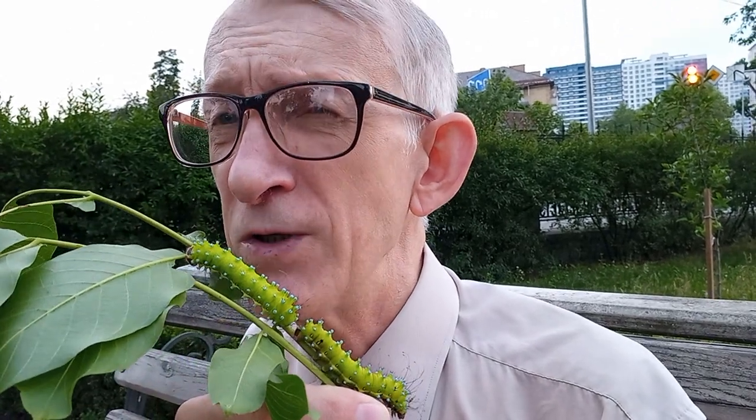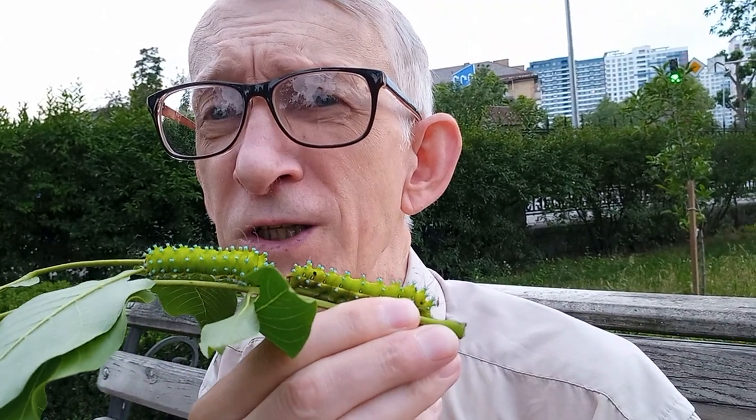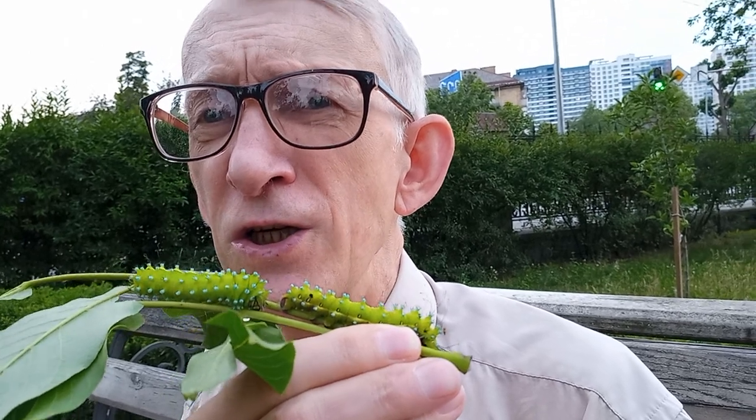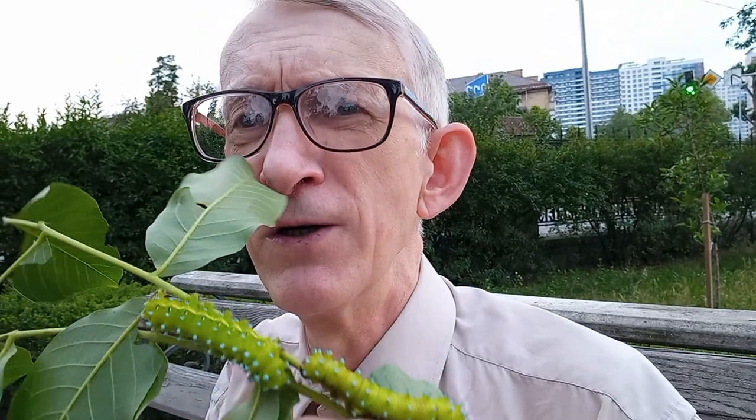Two years ago I showed hawk moths, and this year I showed silk moths. And this is the giant peacock moth caterpillar.